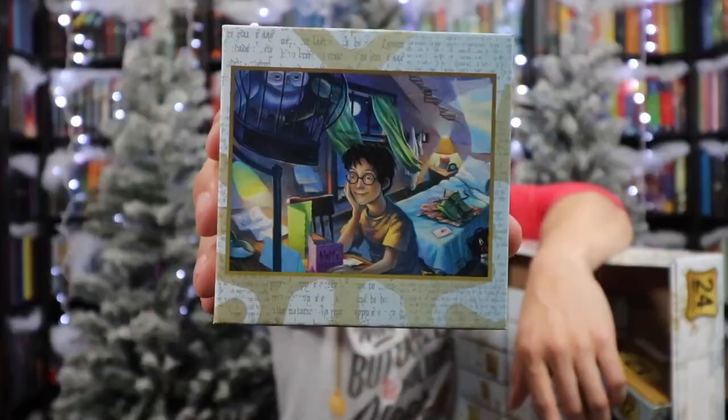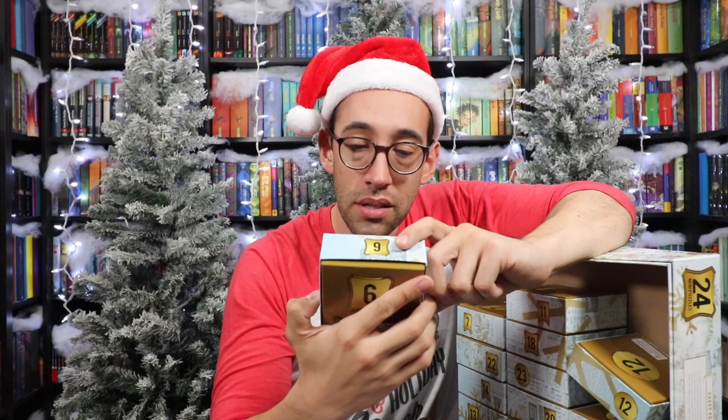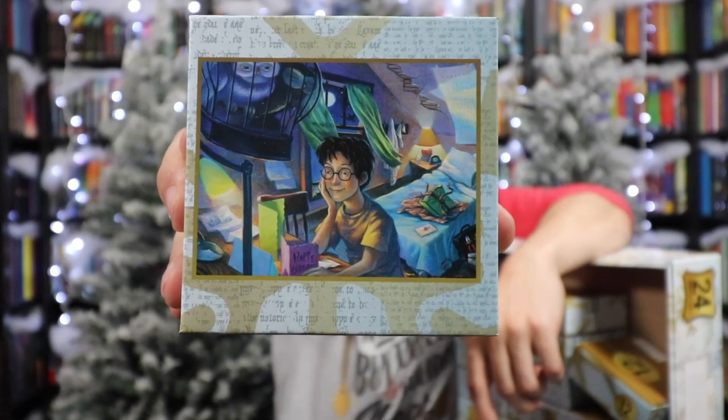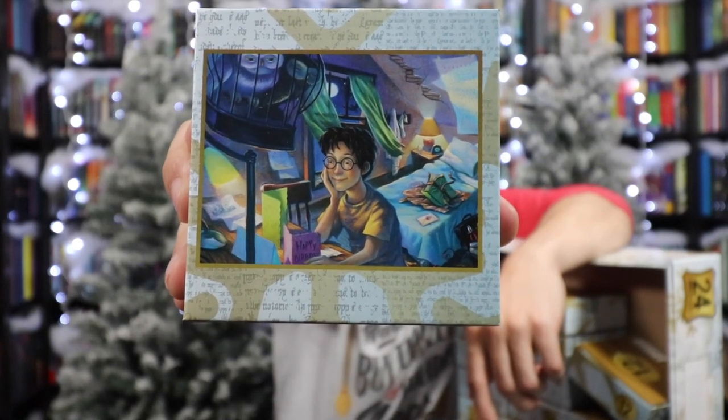Number six — so many good illustrations. This is Prisoner of Azkaban, because we have Pigwidgeon with Hedwig and the Monster Book of Monsters from Hagrid on Harry's bed. That's such a sweet illustration — look how happy he is. That's so sad though; Harry had to spend every birthday alone.